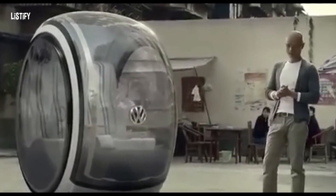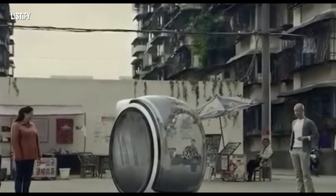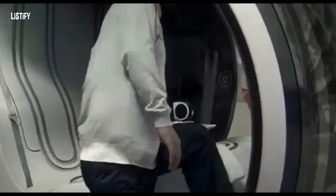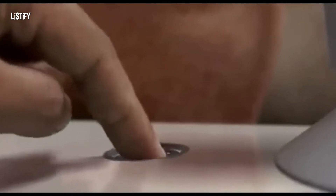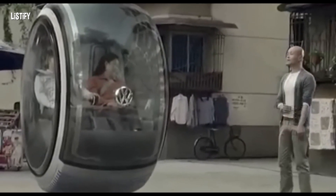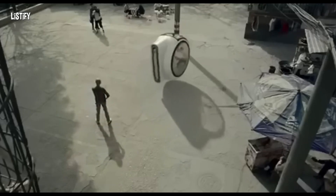Volkswagen is developing a two-seater compact air car called the Hover Car. It will move on special magnetic roads using repulsive forces of the magnetic field. The levitating vehicle will be controlled by a joystick and equipped with an automatic accident prevention system. The concept of wireless charging while driving is also being developed. The project was presented in Beijing, China as a virtual model, and Volkswagen's Chinese partners will take part in its implementation.